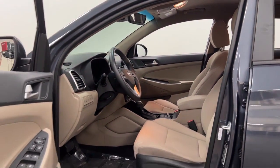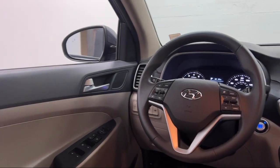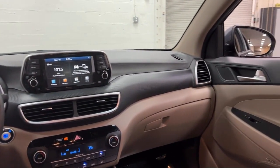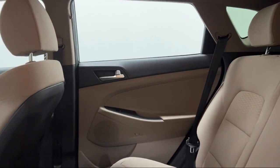Every Fitzway used vehicle we sell gets the Fitzway Checkout. It's a comprehensive inspection by our highly skilled technicians. We'll provide you a copy of the inspection report and a Carfax Vehicle History Report so you'll know as much about the vehicle as we do.